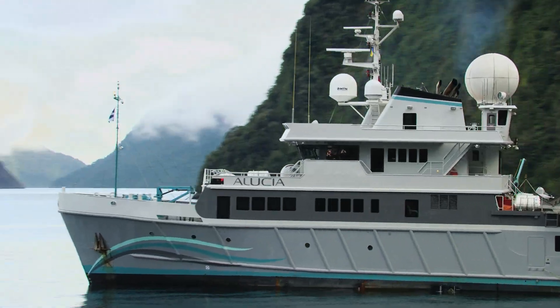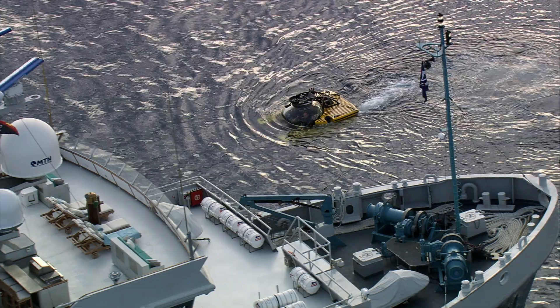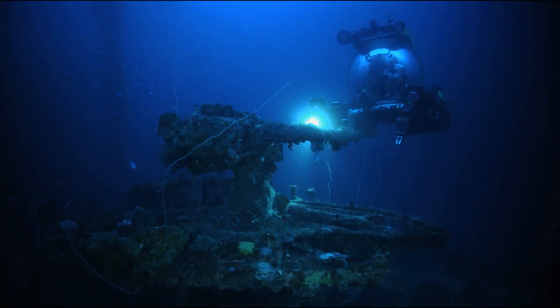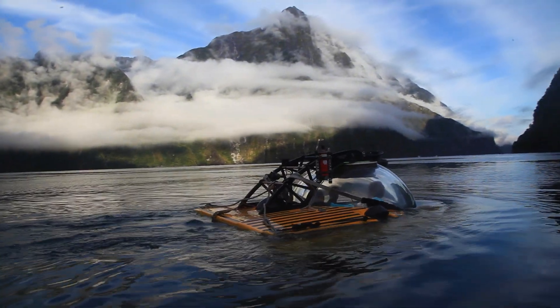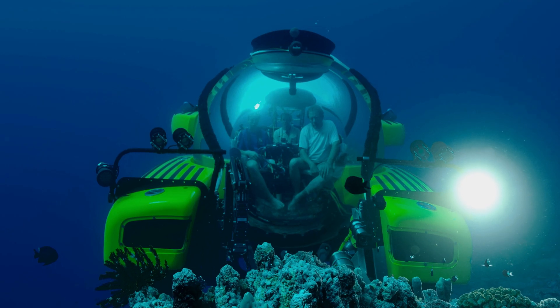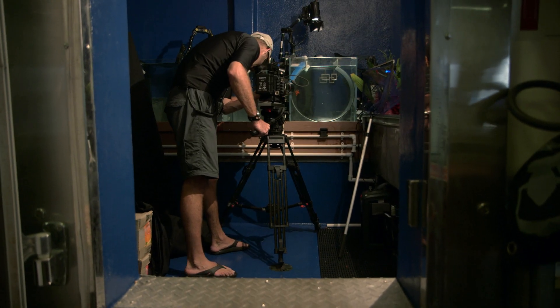The Aleutia takes you on journeys never before dreamed of. Roger, half secured, we're out of here. With pioneering technology. And explorers who lead their fields of research.